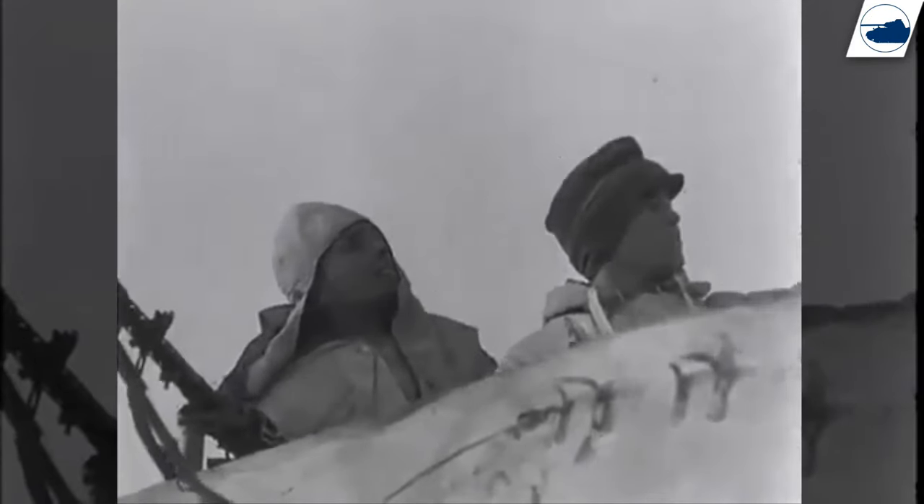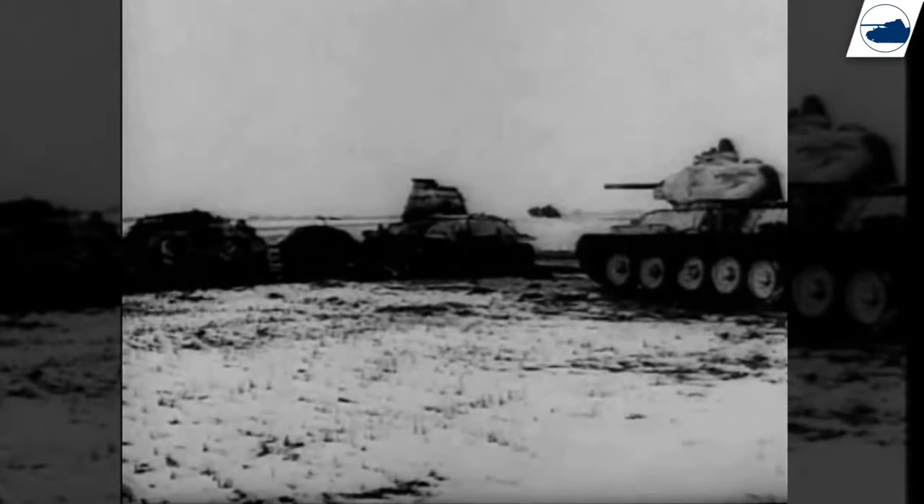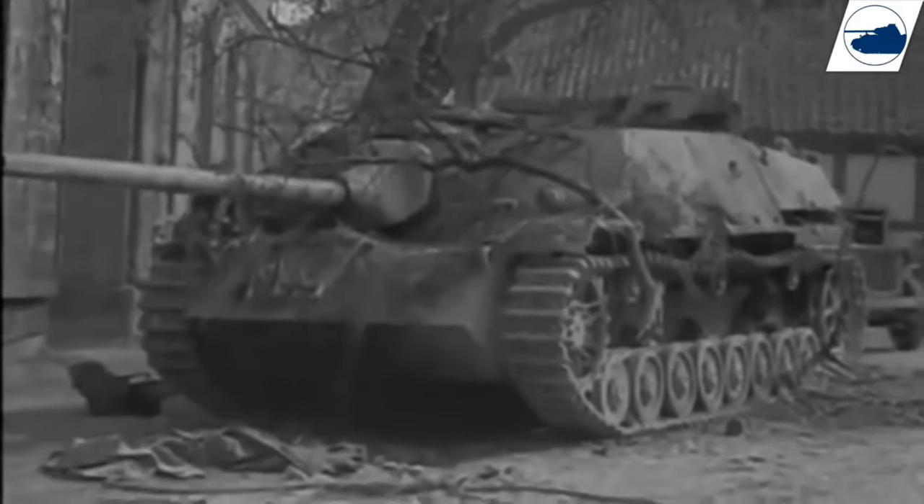Most of the Nashorns served with the heavy anti-tank battalions and saw action on the Eastern Front or in Italy. Only a few would see service on the Western Front.